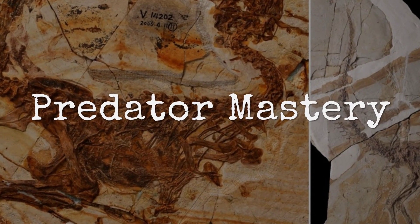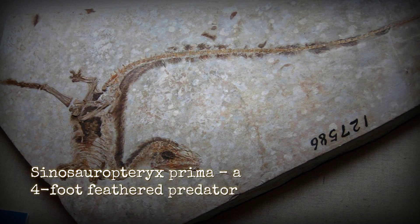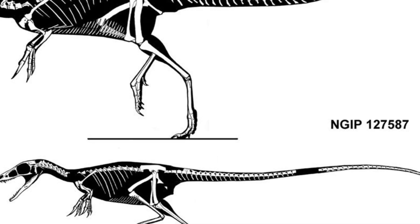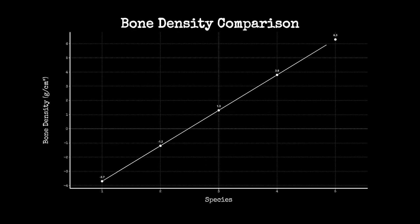A predator built for speed and precision, not brute force, stands at the center of this fossil. Sinosauropteryx prima, barely four feet long from snout to tail tip, carried a skeleton that was more air than bone. The walls of its limb bones measured as thin as 0.5 mm, with nearly two-thirds of the internal volume hollow. That made each step lighter, each burst from cover faster. Its density hovered between 1.15 and 1.25 grams per cubic centimeter,